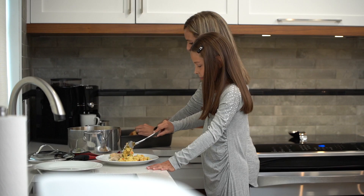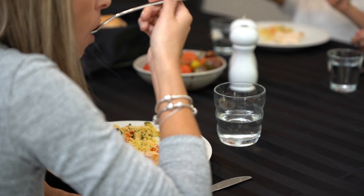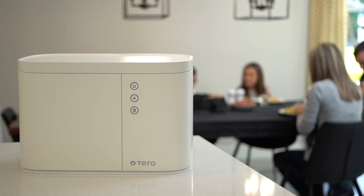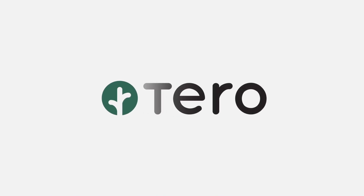Do your part for the environment, without effort or compromise, with the Tero device. This one-stop solution allows you to reduce your food waste by turning it into natural fertilizer. Get your Tero device at taroproducts.com.